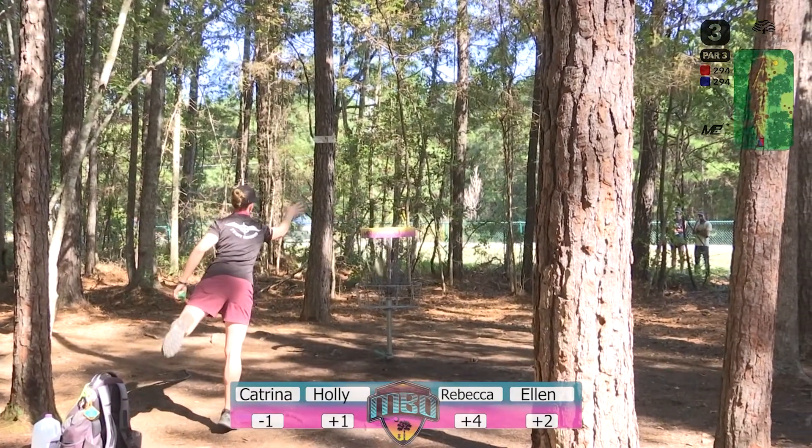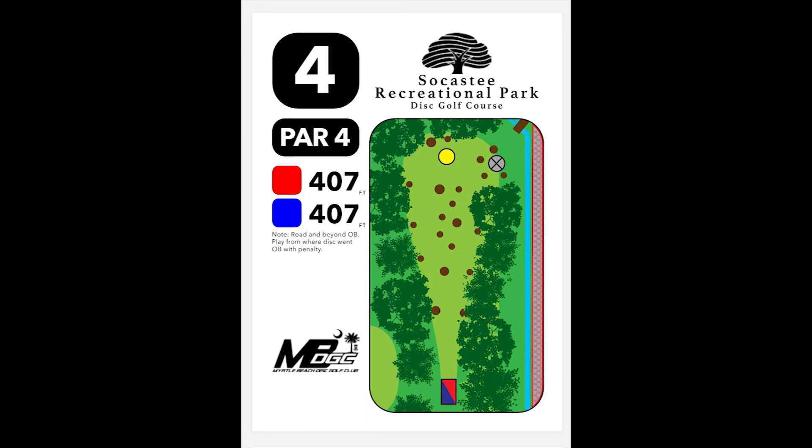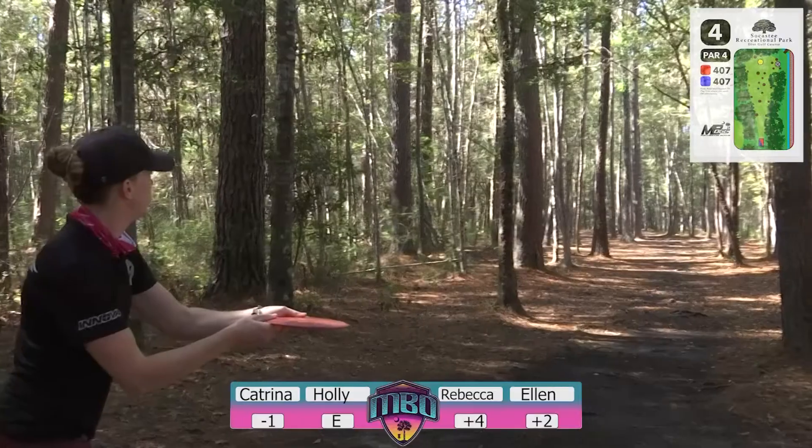We'll tap out and head on to hole number four. Hole number four is a par four — one of those typical East Coast holes where you have a line up the middle and a little bit of a line to the left. You'll mostly see people take the middle gap straight up the gut, trying to hyzer flip something and keep it straight. If you go into the road to the right, I don't think that's OB on this hole based on the tee sign. Winding up too far on the left is what's really going to get you in trouble.